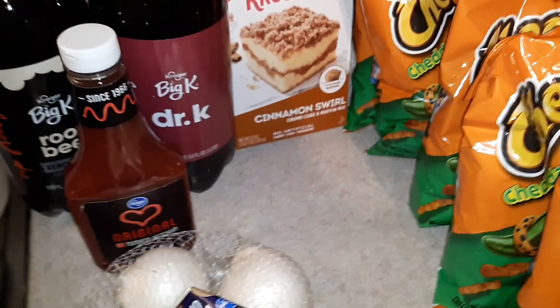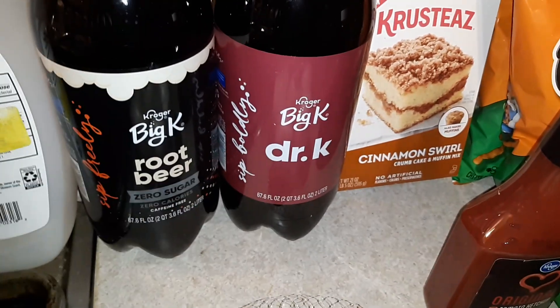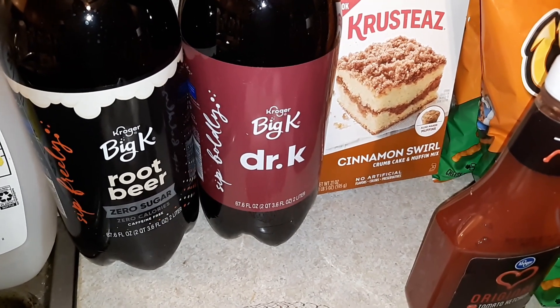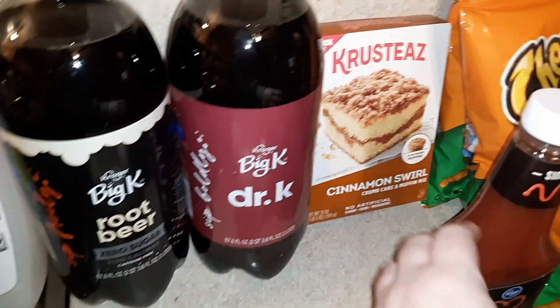Let me go ahead and show you the few items I got in my Kroger grocery delivery. First up, I got two two-liters of the Kroger Big K soda. I did not mean to get zero sugar but it's fine, we'll drink it. We still have probably two or three two-liters left from last time, but I had a coupon and it made it a good deal, so I got the root beer and the Dr. K.